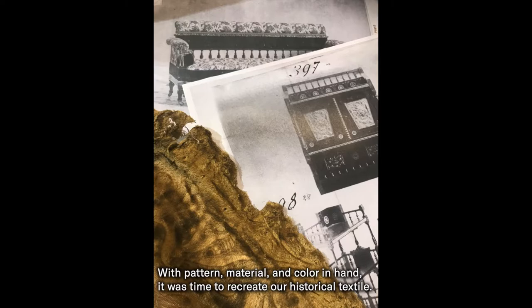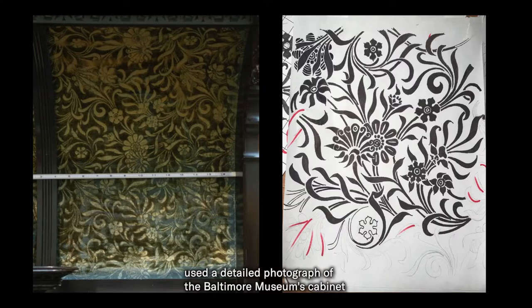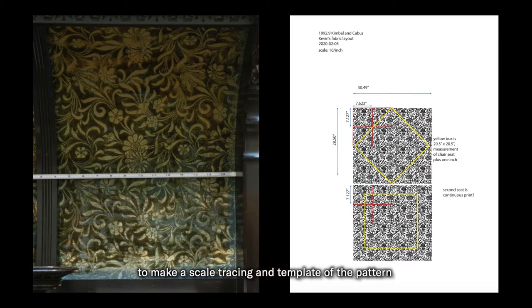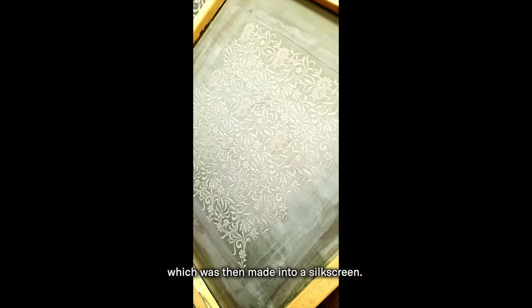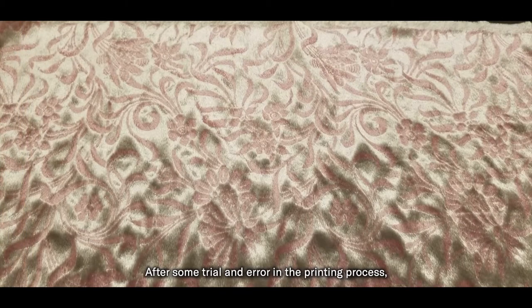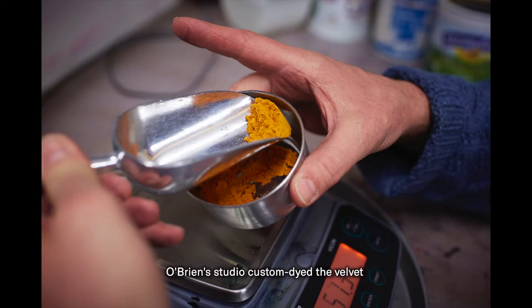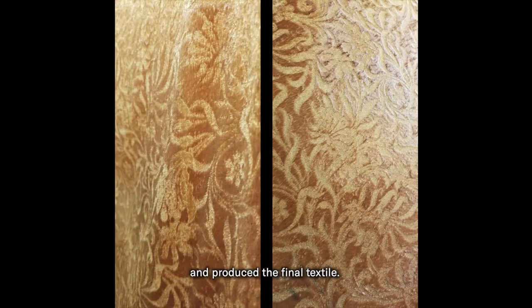With pattern, material, and color in hand, it was time to recreate our historical textile. Philadelphia textile artist Kevin O'Brien used a detailed photograph of the Baltimore Museum's cabinet to make a scale tracing and template of the pattern, which was then made into a silk screen. After some trial and error in the printing process, O'Brien's studio custom dyed the velvet and produced the final textile.